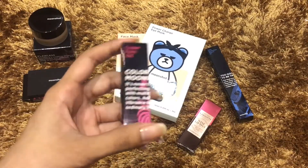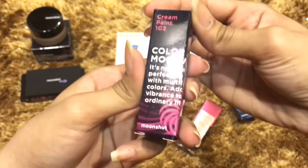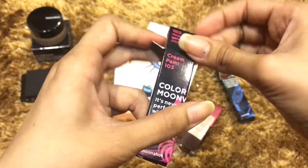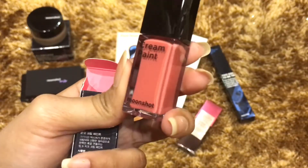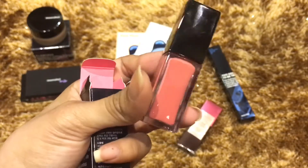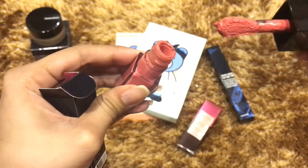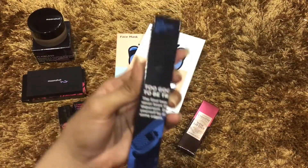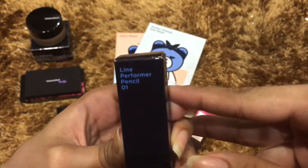Next one is the Color Moon Vogue Cream Paint in the shade 103. This lip product is multiple-use — it can be used on the eyes and cheeks as well. Next one is the Line Performer Pencil in the shade 01.